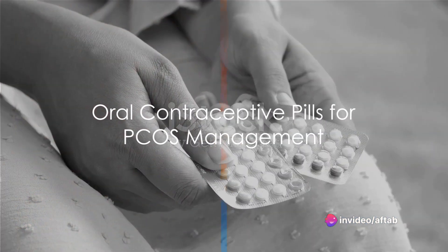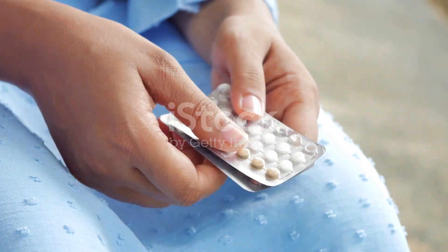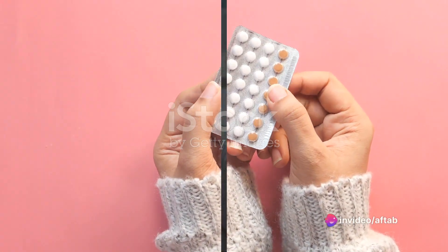Secondly, oral contraceptive pills often serve as the drug of choice in managing this condition. These pills are typically taken for three weeks on and one week off per month. They can help regulate menstrual cycles and reduce PCOS symptoms.